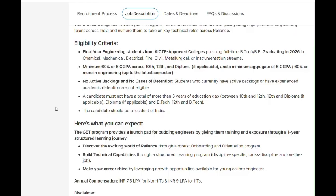No active backlogs is a key requirement. The candidate should also be a resident of India. As for the package: 7.5 LPA for non-IITs and 9 LPA for IITs. You will also get more chances to work with Reliance going forward.